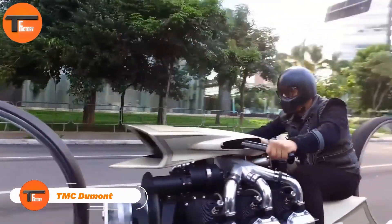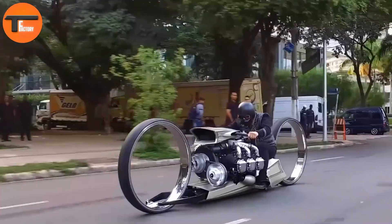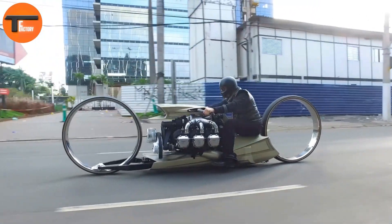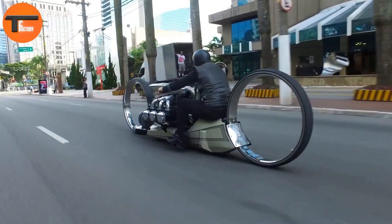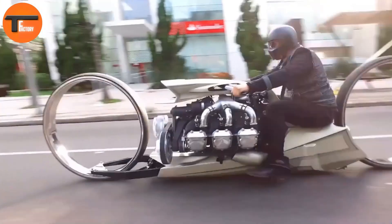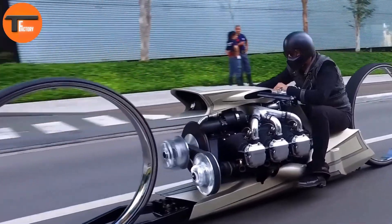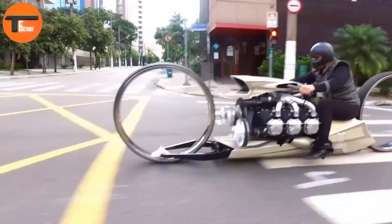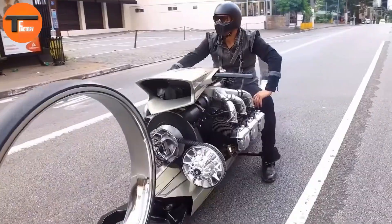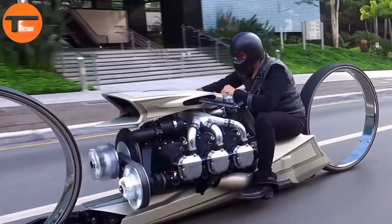The TMC Dumont is an eye-catching concept motorcycle crafted by Tarso Marques, a former Formula One driver from Brazil. This bike is truly one of a kind, featuring hubless wheels and an exposed engine that give it a striking, aircraft-inspired appearance. What really sets the Dumont apart is its impressive 300-horsepower Rolls-Royce aircraft engine — this isn't just a motorcycle that looks cool, it's designed for top-notch performance, and its sleek, low-slung body ensures it will turn heads wherever it rides.